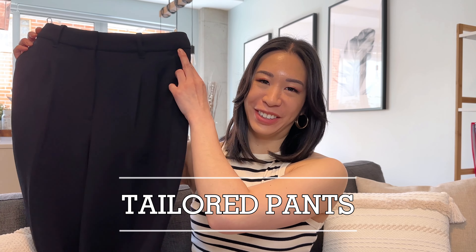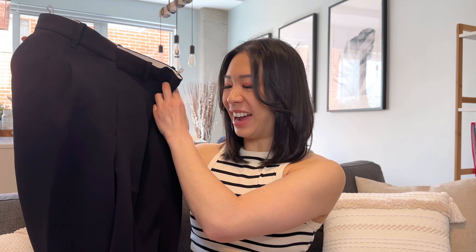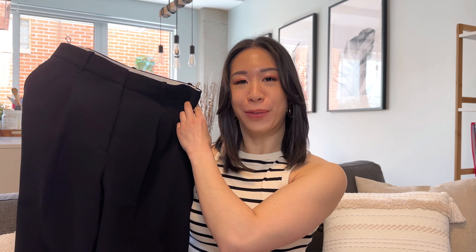I often have a problem with jeans where they fit my hips but are too big at the waist, leaving an annoying gap in the back — or if I take my right waist size the jeans just won't go past my booty. So I absolutely love these. I went for a classic medium wash blue and an off-white, but they come in many colors and styles so definitely check their website. Prices vary by model but they're all around $100.